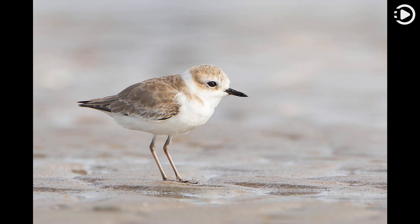The bird is found in southeastern China, Vietnam, Thailand, peninsular Malaysia, and Sumatra, and is partially migratory.